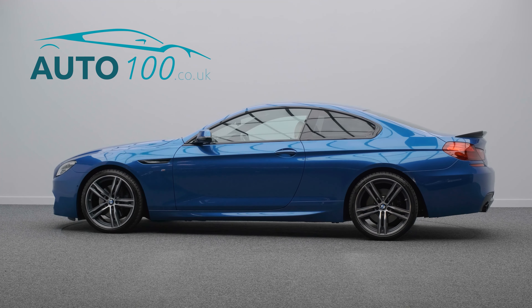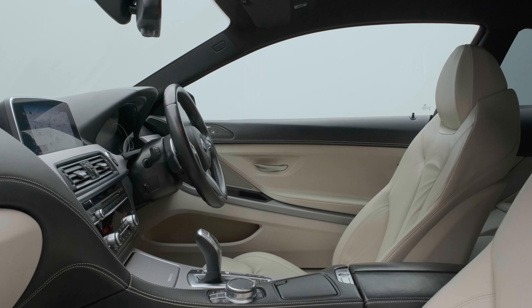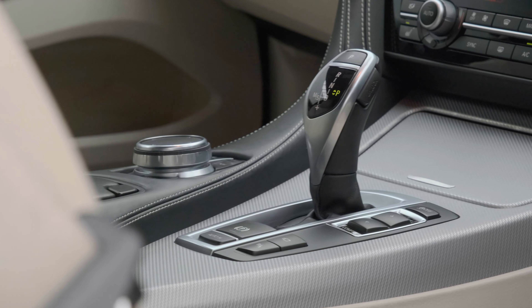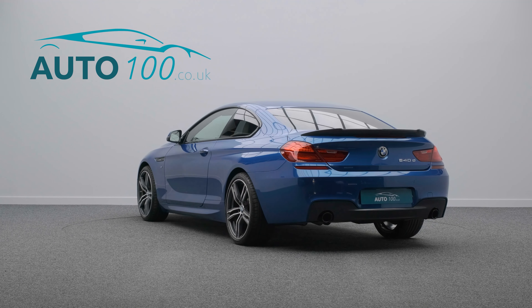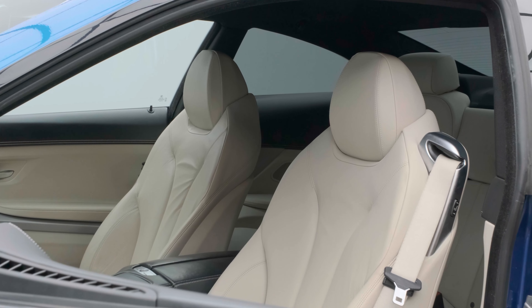This stunning BMW 640d M Sport is finished in the eye-catching Sonic Speed Blue with ivory white leather upholstery, and rides on the awesome 20-inch light M double-spoke design alloy wheels in bi-colour finish with blue M brake calipers.